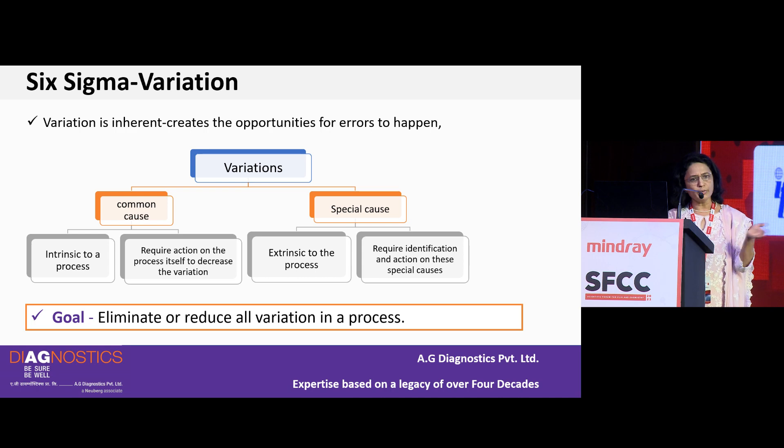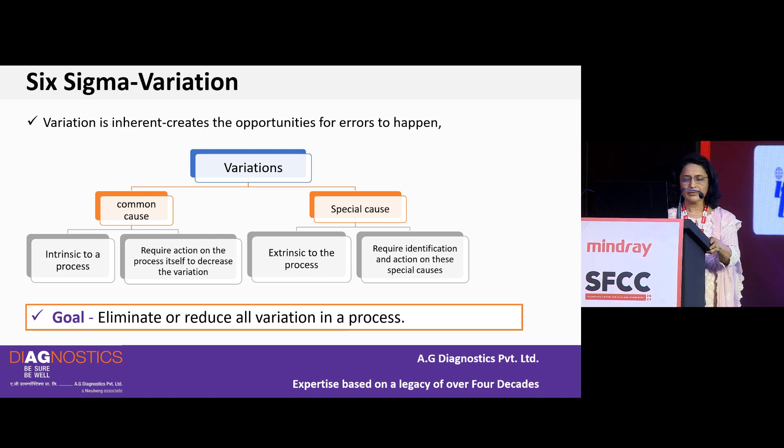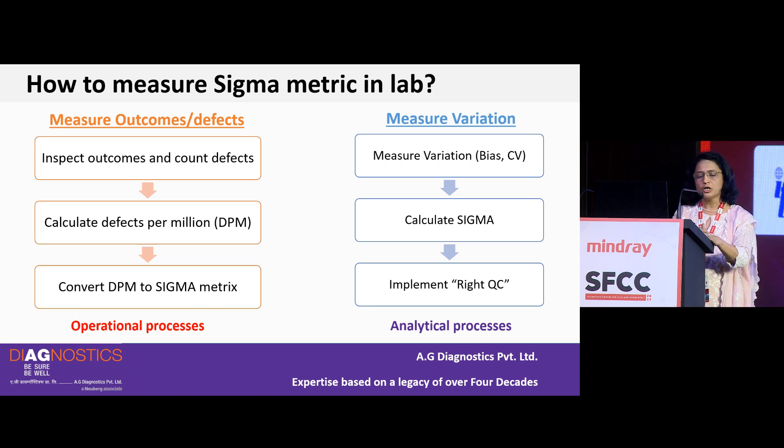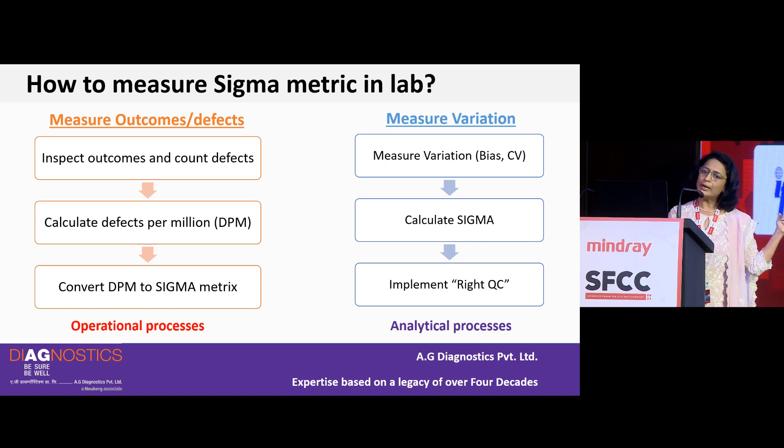Errors could be due to common causes or special causes. The goal of the Six Sigma strategy is to eliminate or reduce all variations in a process so that the outcome is as best as it can be every time. When measuring outcomes or defects, you inspect outcomes, count the defects, calculate defects per million, and convert the DPM to a Sigma metric using the standard Sigma table. This can be applied to all pre-examination and post-examination processes.